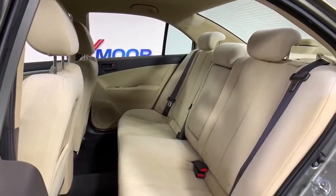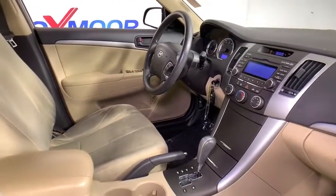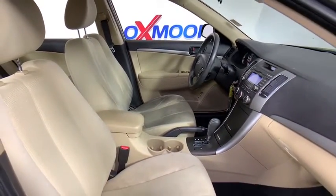Rear window defroster, power windows, security system, power door locks, electronic stability control, remote keyless entry, brake assist, panic alarm, traction control system, carpeted floor mats, cargo net.